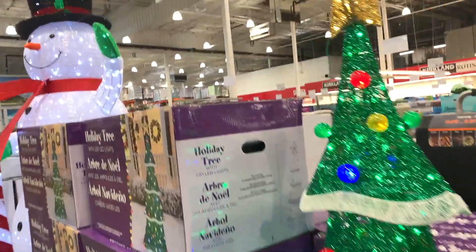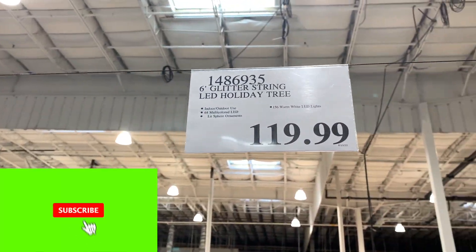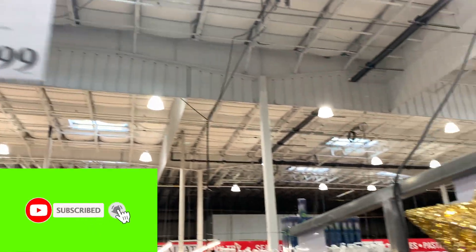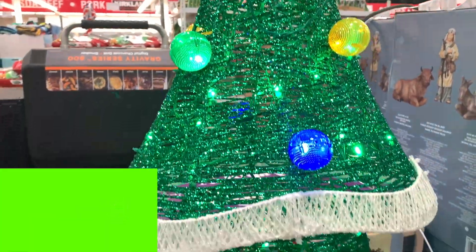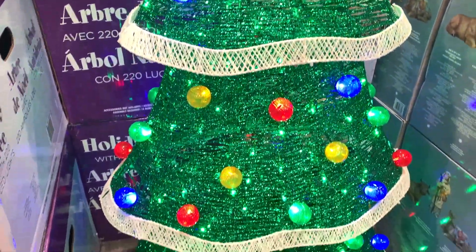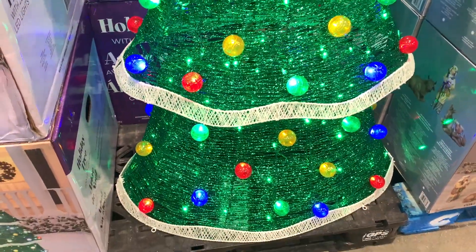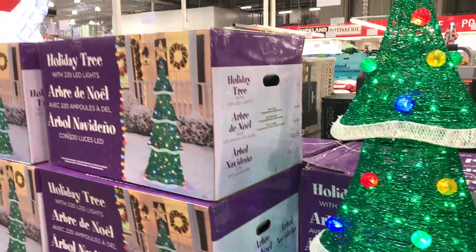They have cool LED lights and LED trees and all kinds of cool things coming out now — that's just starting. Subscribe to the channel and hit the notification bell and you'll be notified when there are more videos. Check out this Christmas tree — it's kind of cool, it's lightweight, and you can see exactly what it looks like here. It looks really cool, it lights up beautifully.